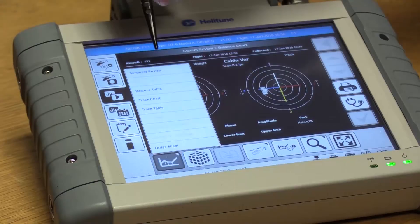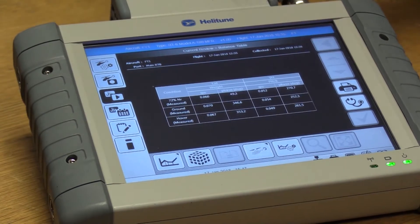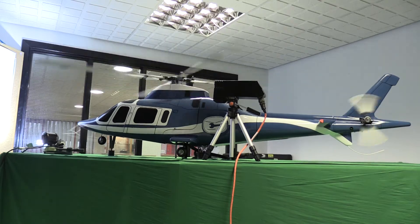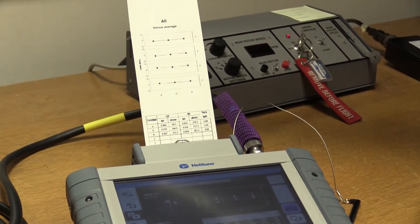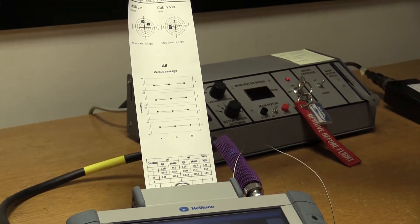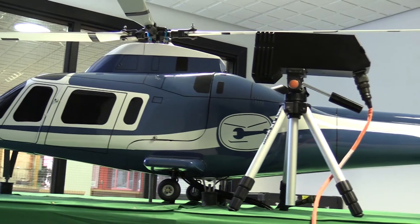The RT6 is our newest product for rotor track and balance — what we call tuning the aircraft. The equipment measures vibration and rotor blade track split on the ground, in hover, and in flight. It records data from accelerometers, does all the processing, and then provides the operator with the actual vibration levels.